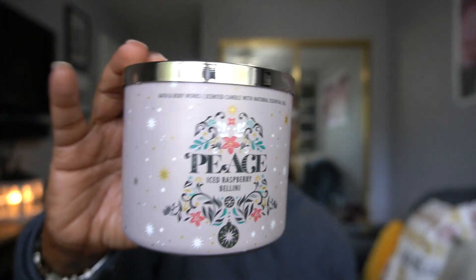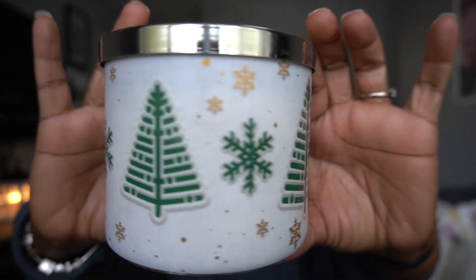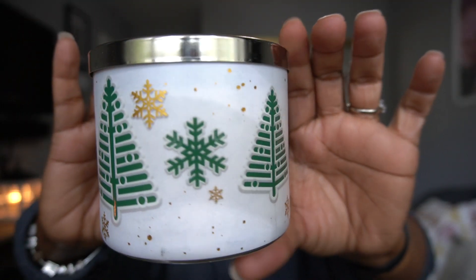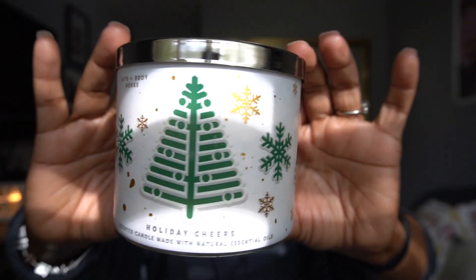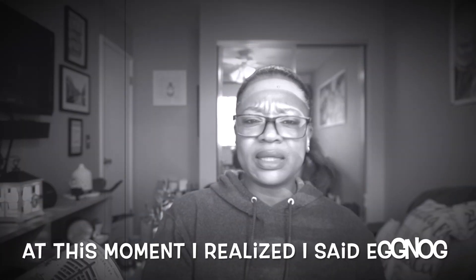We should not still be having these problems with loose candles, but we do. Holiday Cheers — look at that, this packaging is so cute to me. The Christmas tree along with the snowflakes — so nice. I love the packaging. The scent notes on this are vanilla, rum, and nutmeg — I almost said eggnog but it's nutmeg, not eggnog. It is coming off a little light to me though.